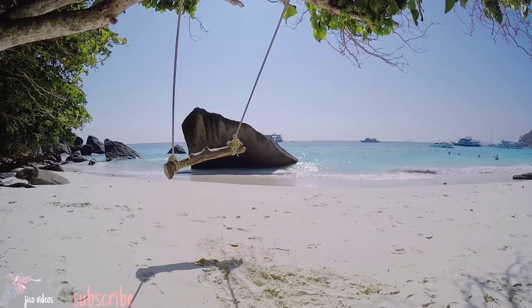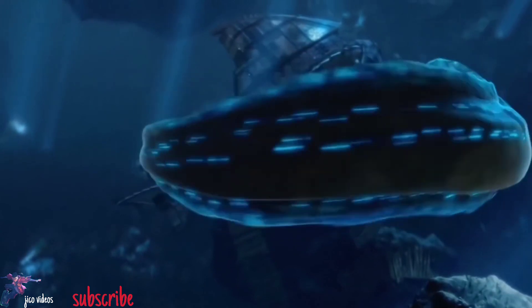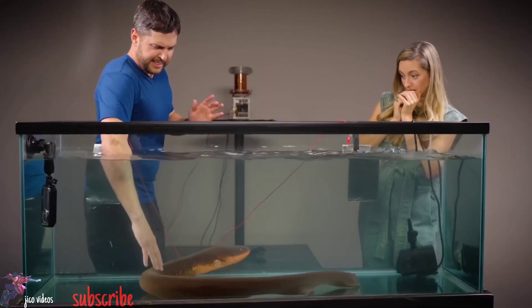It's easy to see why electric eels are called the taser of the Amazon. This slippery shocker is more than just an annoying zap of static electricity. Unless you're a fan of electro-torture, it's probably best to stay out of the water.